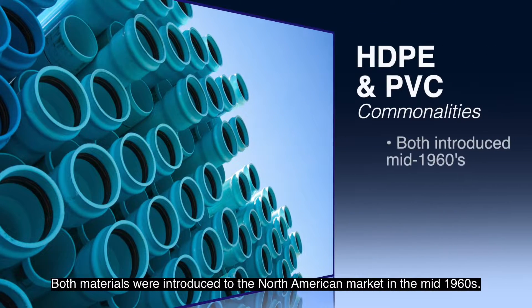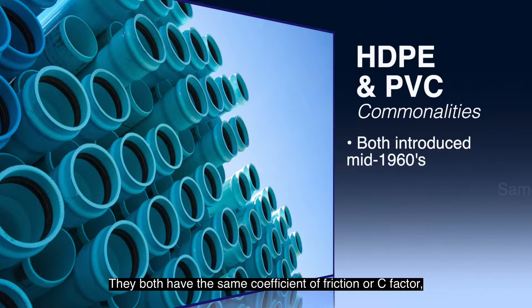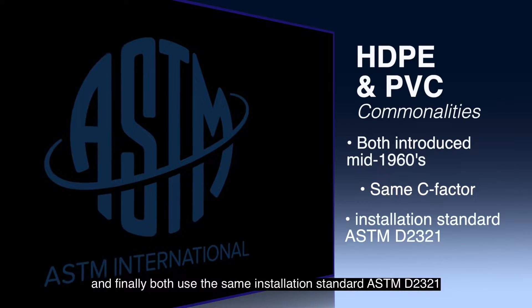Both materials were introduced to the North American market in the mid-1960s. They both have the same coefficient of friction, or C-factor, and finally both use the same installation standard, ASTM D2321.